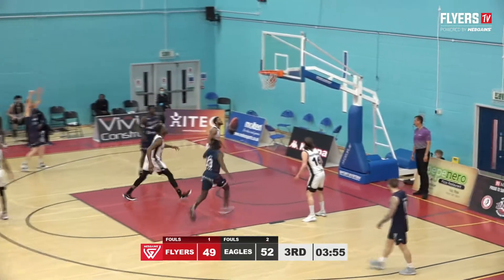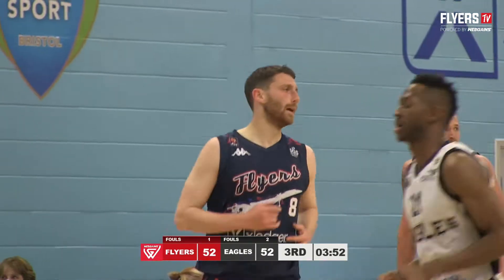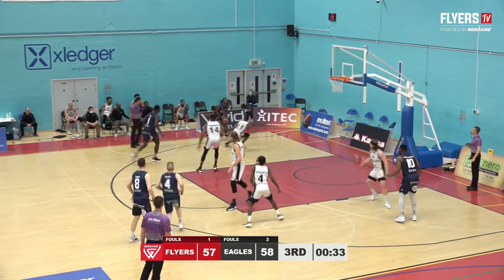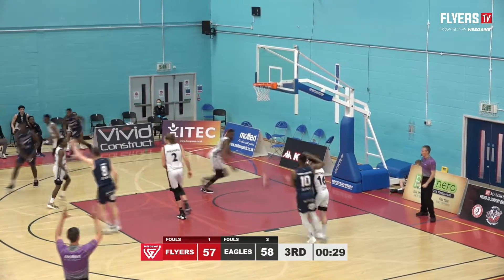Rogers for three is good for Josh Rogers, and we're all tied up at 52. Thomas Edwards swings to Doozy — extra pass to Mayendombe, who pulls up for three. A quick six points for Panos Mayendombe.